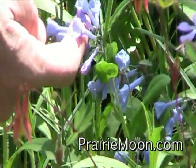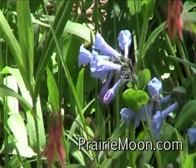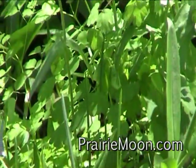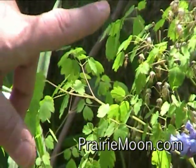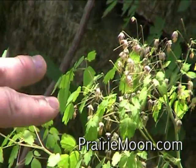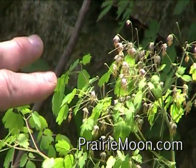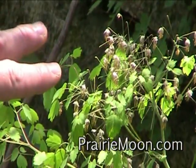Along with — here's still some Mertensia that's blooming, the Virginia bluebells. And back here is the early meadow rue. It's kind of an inconspicuous flower and it's kind of late in its flowering season. But the early meadow rue, the Aquilegia dioicum — Thalictrum dioicum — is a really important part of, I think, any woodland garden setting.